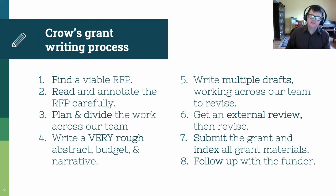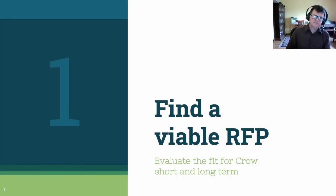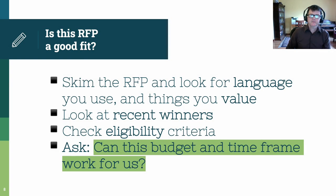Let's go through each of these steps with a little more detail. First, we find a viable RFP, thinking about the fit for Crow on both the short and the long term. You can use tools like Pivot or the Foundation Directory to find RFPs that might be a good fit for your project. First, skim the RFP and look for language that you use and things that you value. Look at the eligibility criteria and ask, is this a good fit for you? Look at recent winners and see if they are in your field or are doing the types of projects that you're interested in. Ask yourself, can this budget and this timeframe work for me?